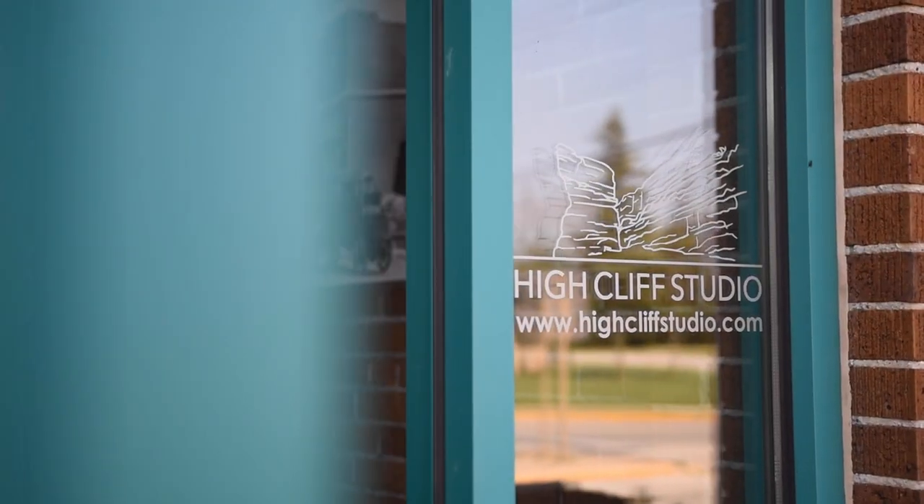My name is Jason Sundstagen and I'm the owner of High Cliff Studio located in Sherwood, Wisconsin.